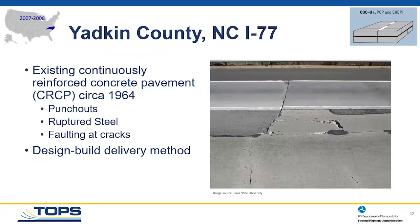First project: North Carolina, Yadkin County on I-77, constructed 2007-2008. This is a concrete on concrete unbonded overlay. The existing pavement was a 43-year-old continuously reinforced concrete pavement experiencing punch-outs, ruptured steel, and faulting at cracks. North Carolina DOT chose a design-build delivery method on this project.